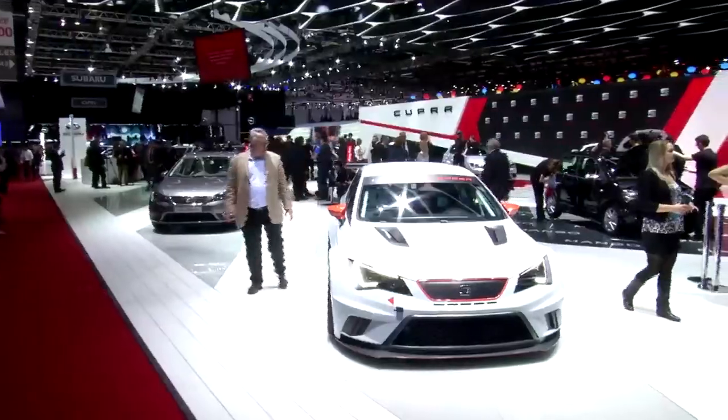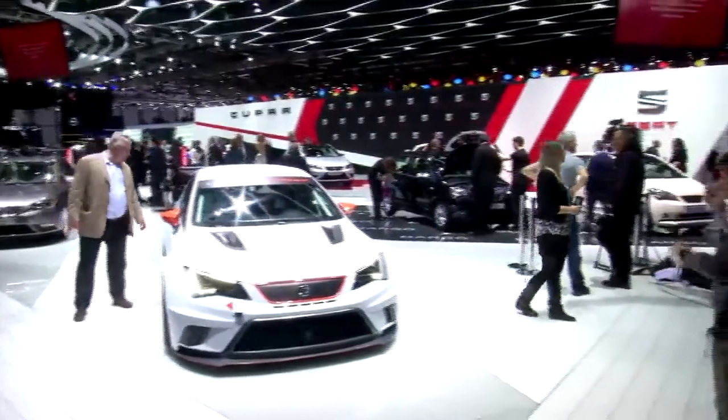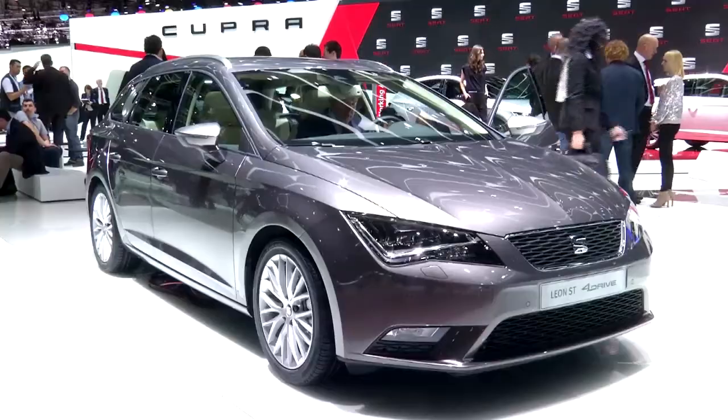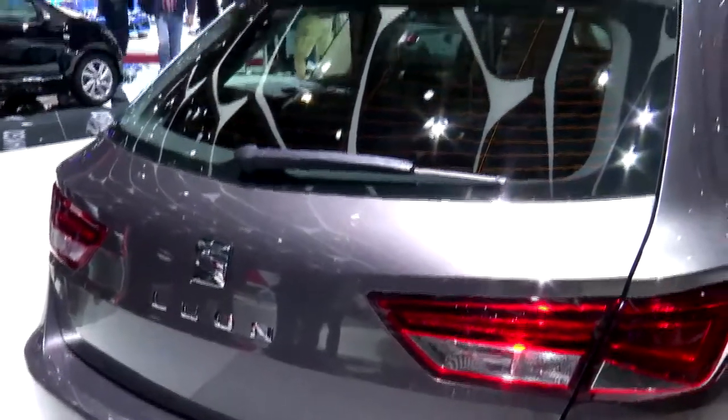We are launching the new Cupra, which is a car with 280 horsepower so you can arrive on time to your appointments. On the other side, we have the Leon ST four-wheel drive — a car that you can drive in all weather conditions, and it's another demonstration of the continuation of the Leon family.